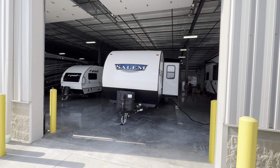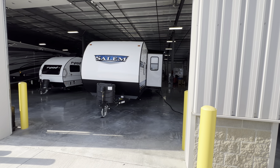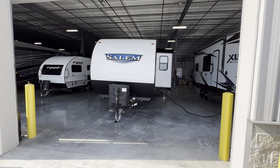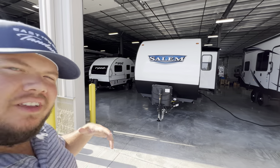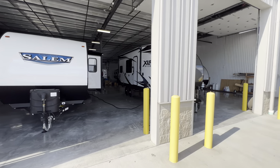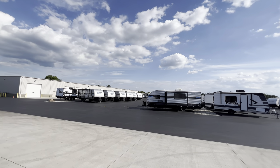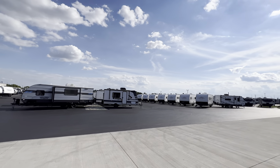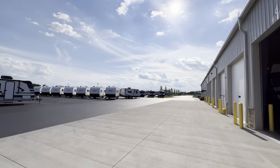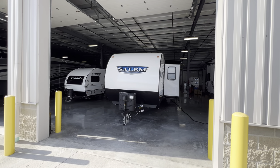Hey everybody, this is Hunter and today I've got an awesome camper for you. It is the new and improved inside and outside 2023 Salem 36 VBDS. My name is Hunter. If you guys are in the market, I am in a sales position here at RV Nation out in Ohio, and this place is no joke. We have a ton of inventory right now, about 324 pieces. I would love to be the one that hopefully earns your business. I genuinely think we're one of the best dealerships to purchase from because of price and service.